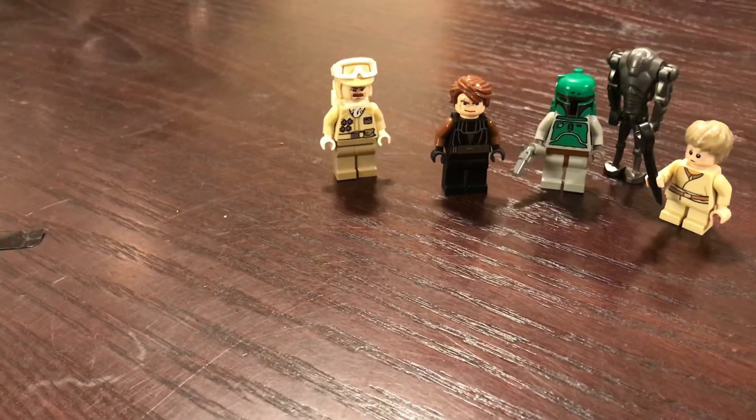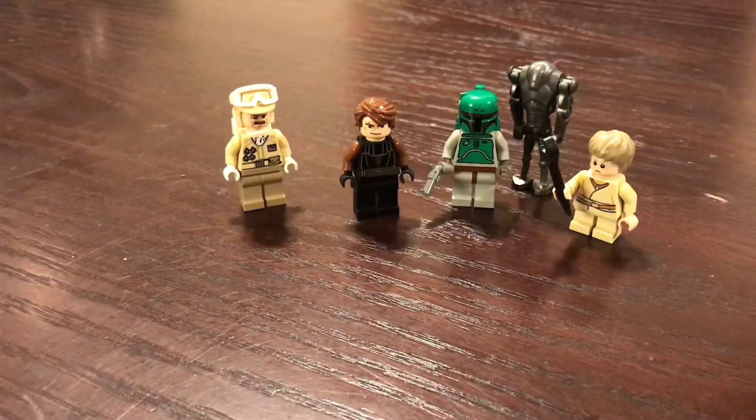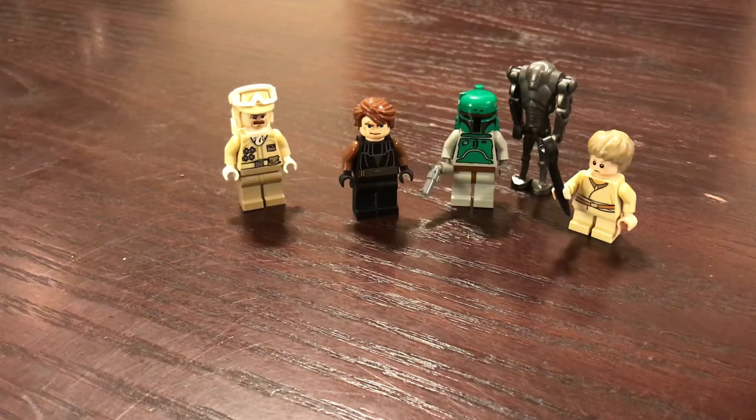And with that, those are the five minifigures we get. Not bad at all — pretty good variety. Got some OG stuff. Yeah, that's awesome. It'll look great with my collection. Once again guys, thanks for watching, and I'll see you next time.